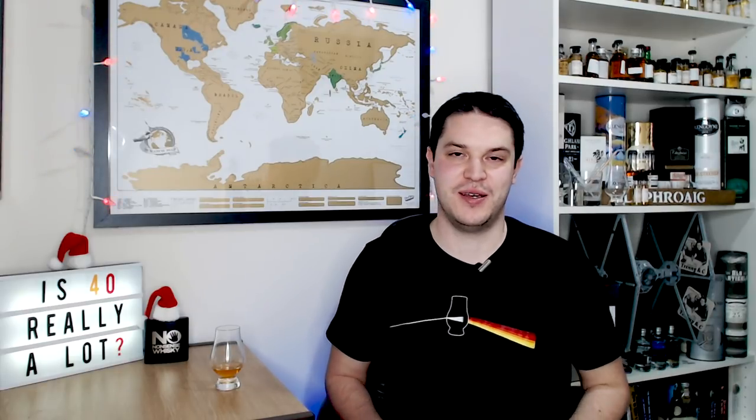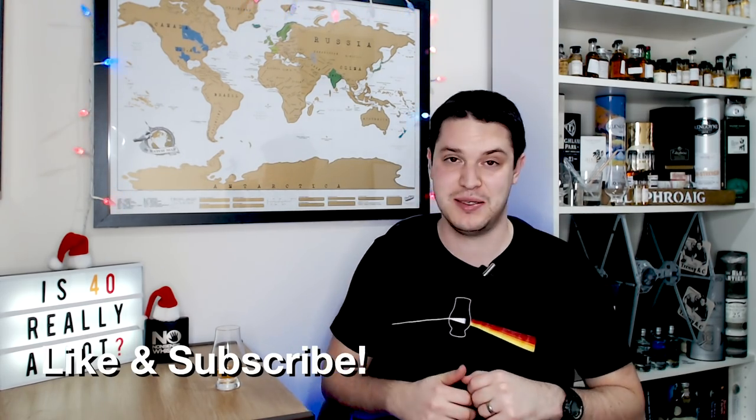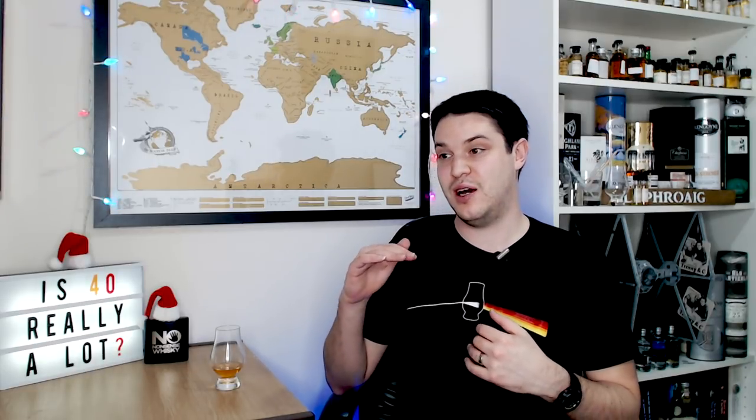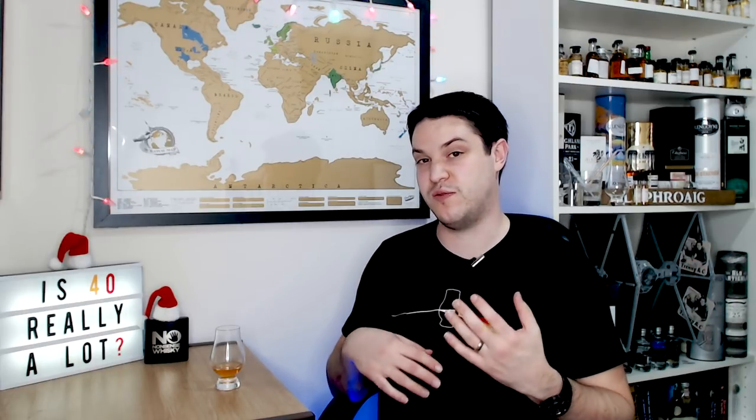Hi there, welcome to No Nonsense Whiskey. My name is VinPF and on today's episode we're actually going to be doing the last of the Christmas decorations, if you can call it that — just a few lights and some hats — as it's Christmas Eve on day of release. After that it's going to be going back to normal style reviews, and then maybe in the new year we'll see a few little changes.